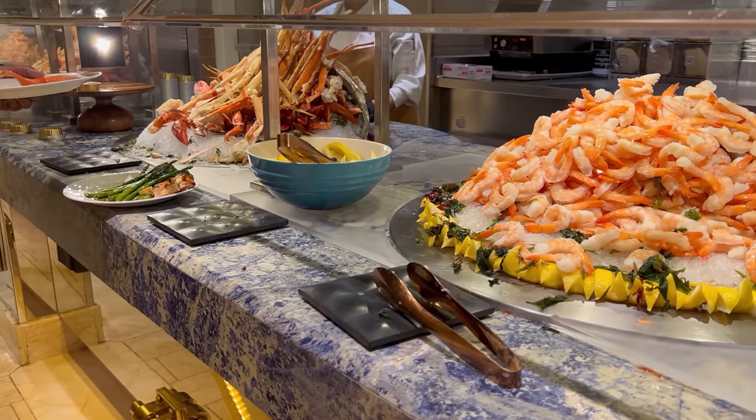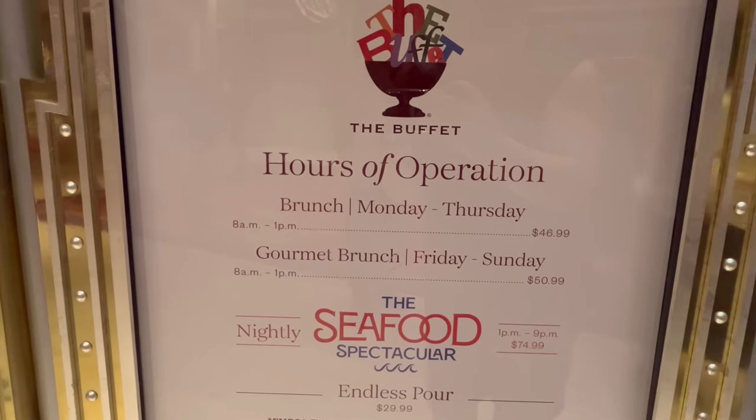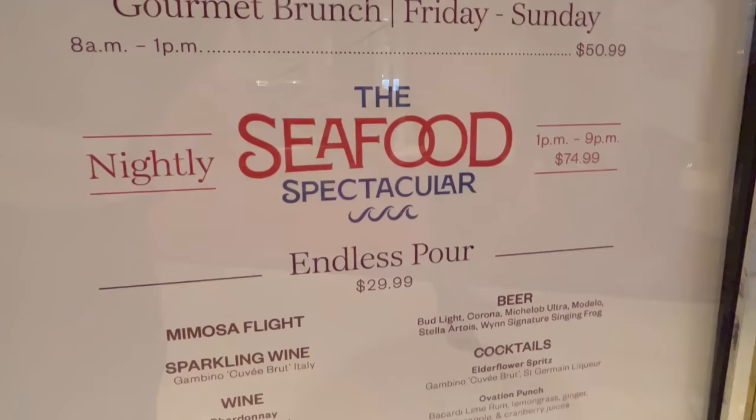Here we are seated at the Wynn Buffet Summer Seafood Spectacular. This dinner buffet runs every single day of the summer from 1 p.m. to 9 p.m. and runs $75. Is it worth it? I guess we'll find out. Let's go take a look at what they've got to eat on the line.